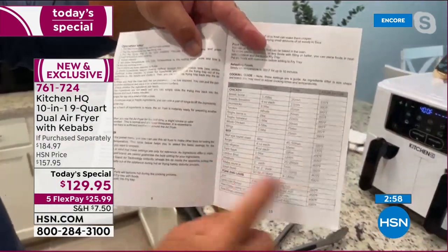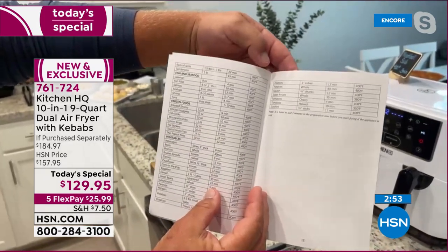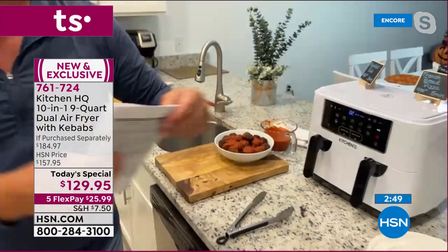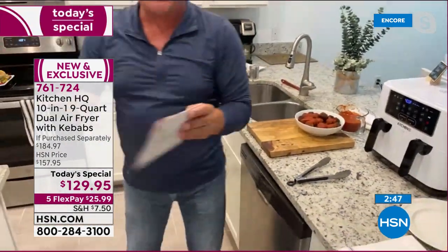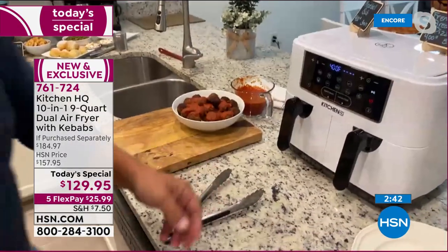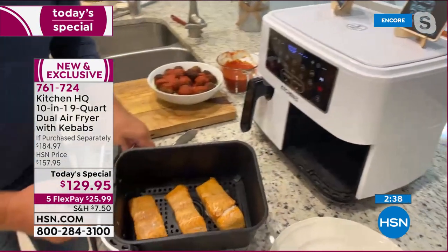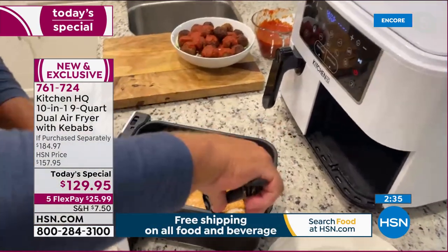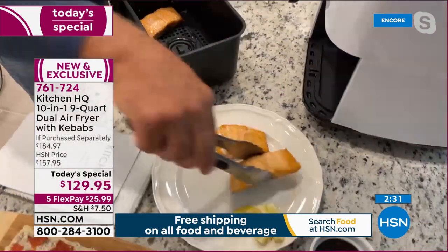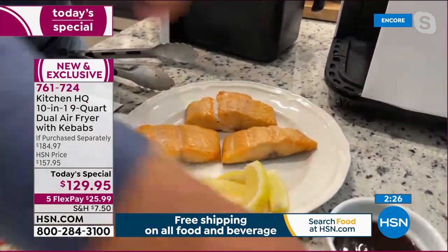The cooking guide covers every temperature and setting imaginable — pork, lamb, beef, chicken, vegetables, fish, seafood, and frozen foods. A recipe booklet with 18 different recipes is also included. One featured recipe shows salmon coming out golden brown and delicious from the air fryer with a glaze — crispy crunchy outside, tender and juicy inside.